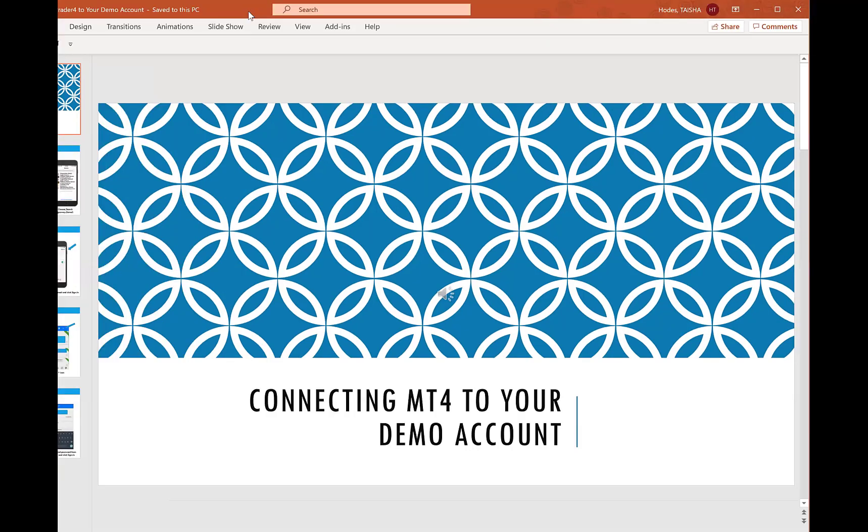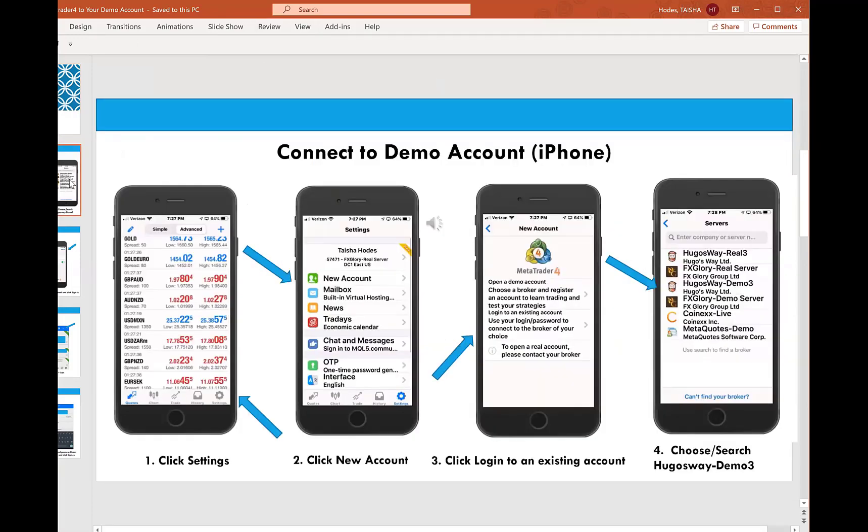We'll go through the steps for the iPhone and Android in terms of how to connect to that demo account you just created. Starting with the iPhone: once you open up MT4, in the bottom right corner you see the Settings app. Click on that, then New Account. MetaTrader 4 has its own demo account — that's what you'll see explained in the back office of Tridera. You don't have to go through the broker for your demo account, but I wanted you to get some practice interacting with the broker, that's why we went through Hugo's Way.